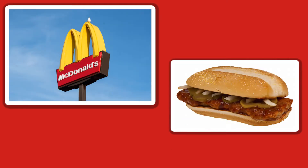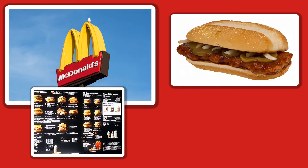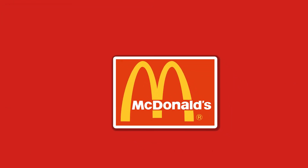Ever stared at a McDonald's and got hungry? Well, maybe you were staring at the menu, or perhaps you were looking at the colors of the logo. Apparently, certain fast food colors can make you hungry. What fast food colors can make you hungry?